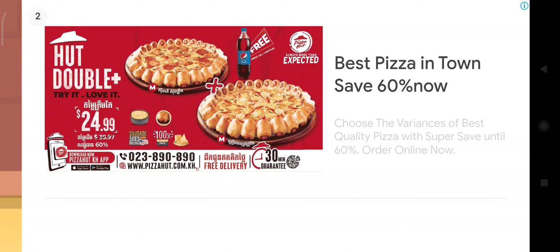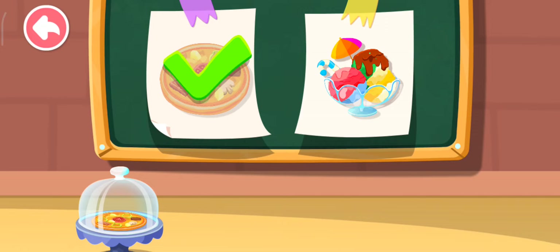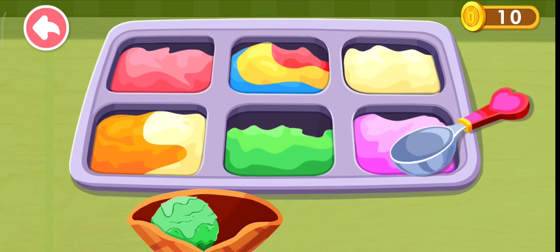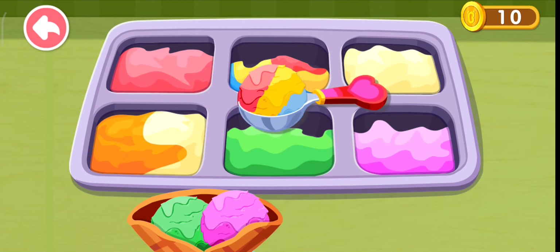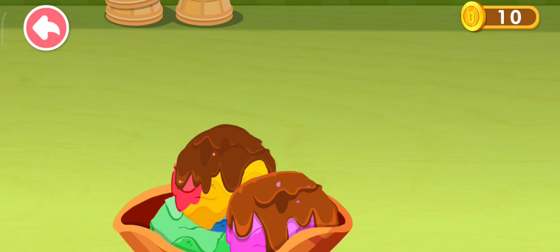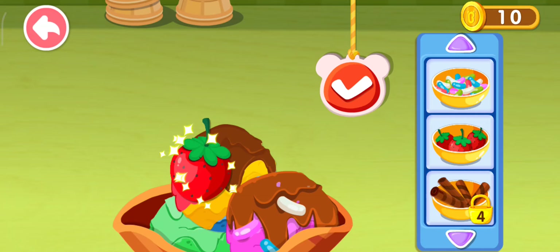This is what the customer ordered. Let's make it together. Wow, the ice cream looks really yummy. Add syrup and it'll taste even better. Add some delicious toppings. You've made a sweet and delicious ice cream!